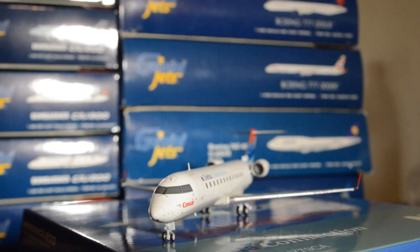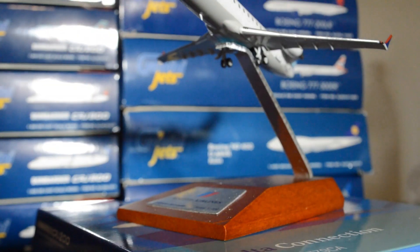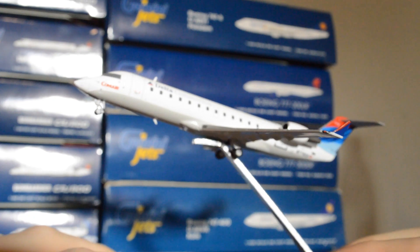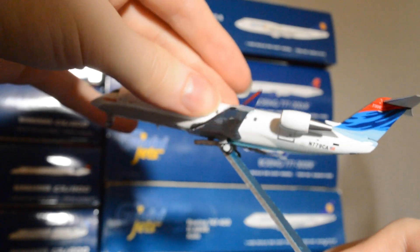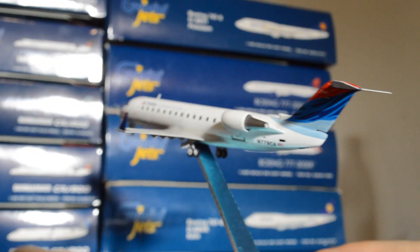Now let's see how this model looks on a stand. I'm bringing in a JC Wings stand — it's essentially the same as a Gemini Jets stand. It looks very good on the stand and fits in the stand hole. The hole included for this model is slightly bigger than the stand hole so it does move around a little bit, but it fits in quite well.